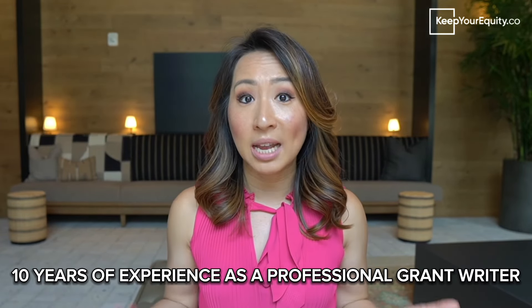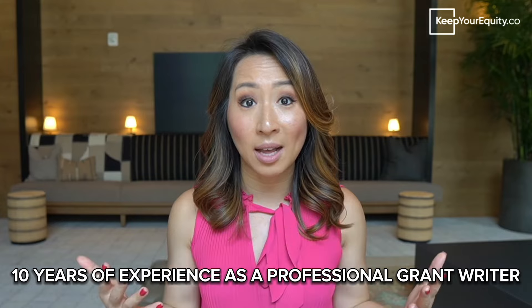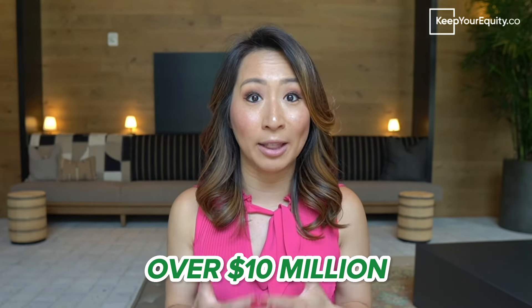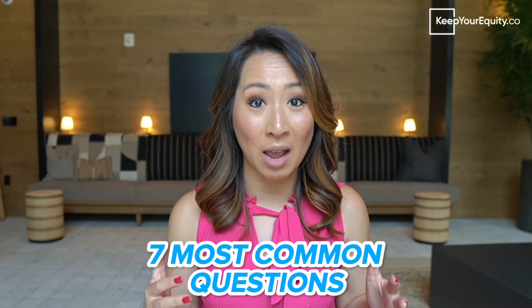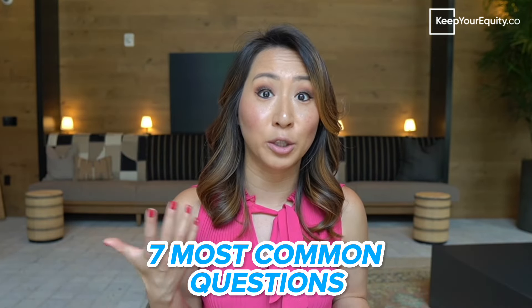I've been a professional grant writer for about 10 years, and to date, I've helped my clients across so many different industries secure over $10 million of non-dilutive funding. With this invaluable experience, I want to share my thoughts and advice on how I would respond to the seven most common questions I get all the time from startup founders looking to fundraise through grants.